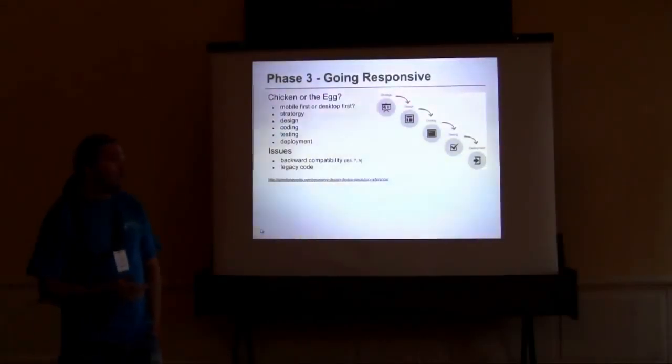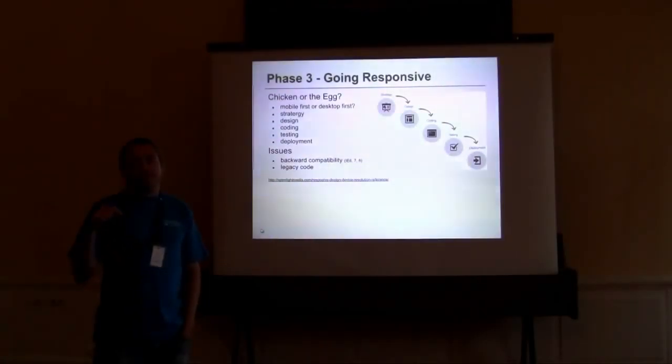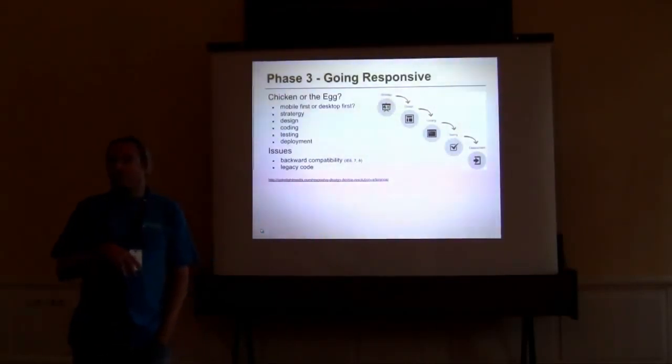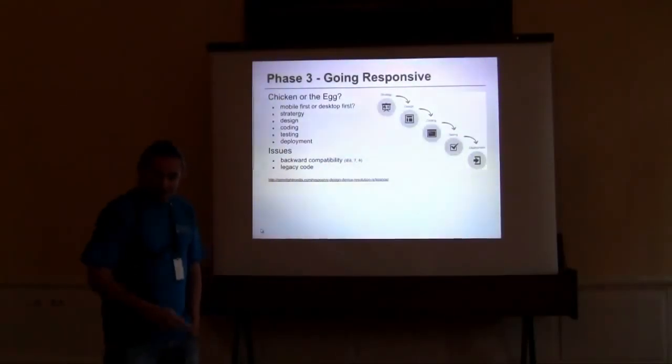In our instance, we had an existing template and the code had to be changed to accommodate responsive. There are a lot of frameworks out there — Bootstrap and grid systems — that automatically adapt, but they still have to be integrated into the CMS, so there is a bit of work involved.